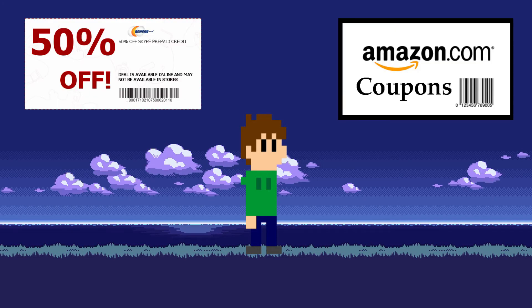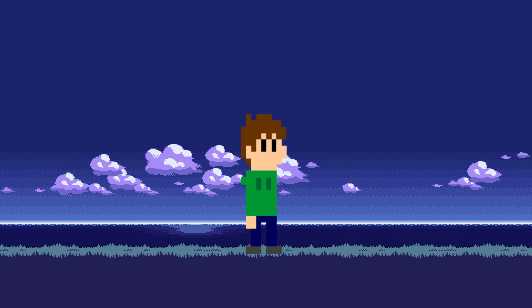Another thing to always look out for are coupons or promo codes. You'd be surprised how many of these go unnoticed. A good website that has codes listed next to the product is PCPartPicker.com. Speaking of which, here are some good websites that'll help you whenever you need to build a computer or buy some PC hardware online.